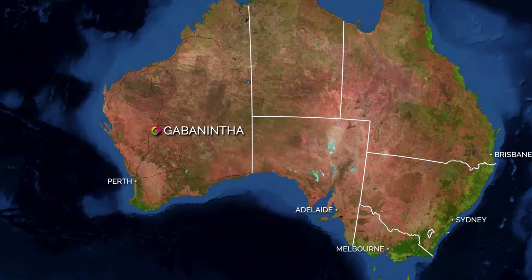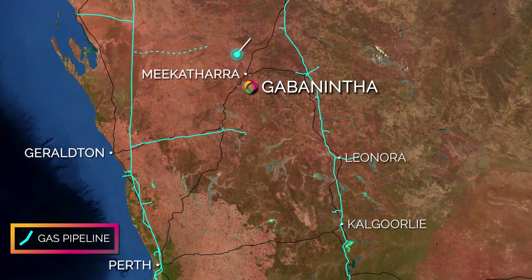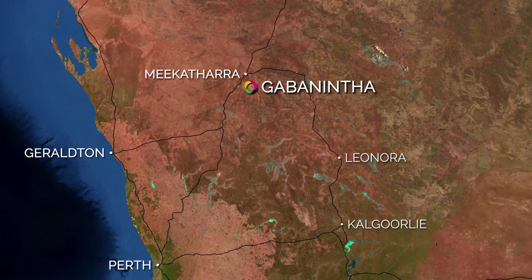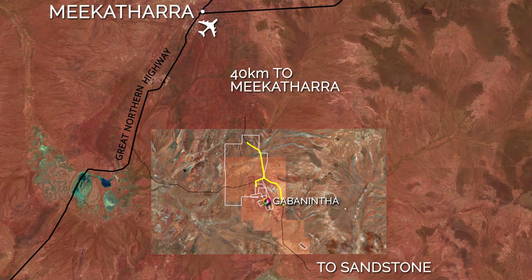Technology Metals' Gabonintha Vanadium project is located within the world's leading mining jurisdiction of Western Australia, close to major highways, providing unrestricted access to port facilities and industrial centres. The Gabonintha project is 40 kilometres south of the town of Meekatharra, which hosts a regional airport, hospital and relevant support services.